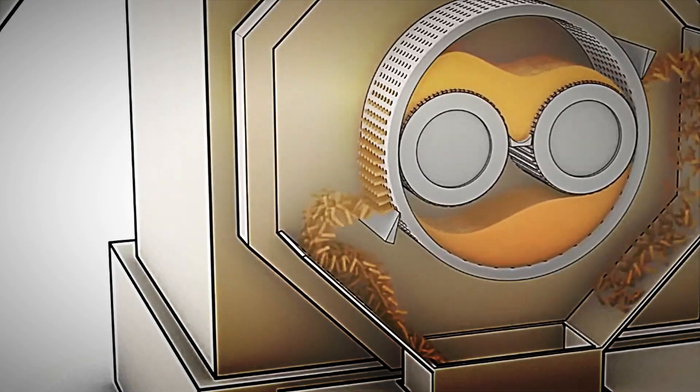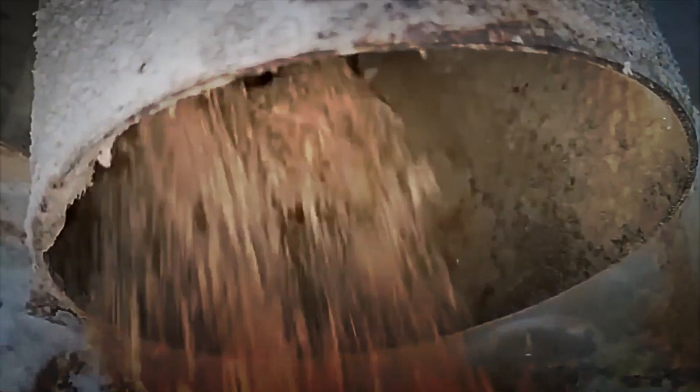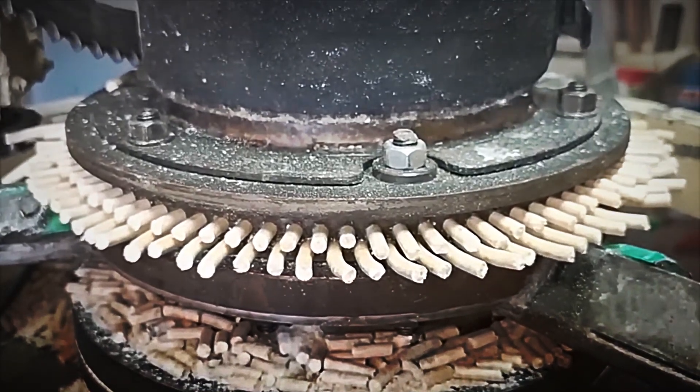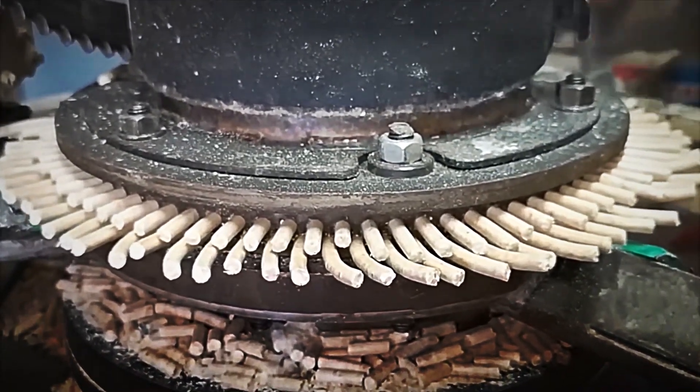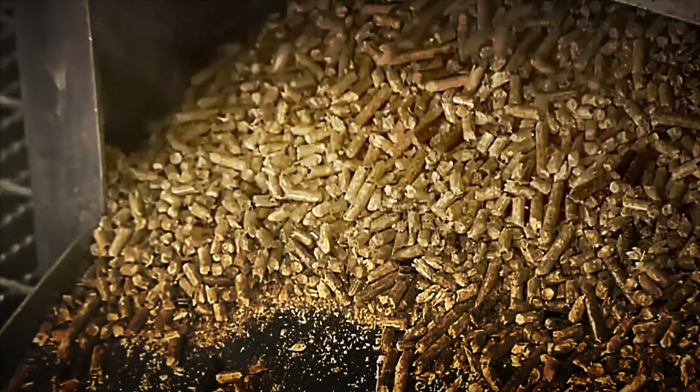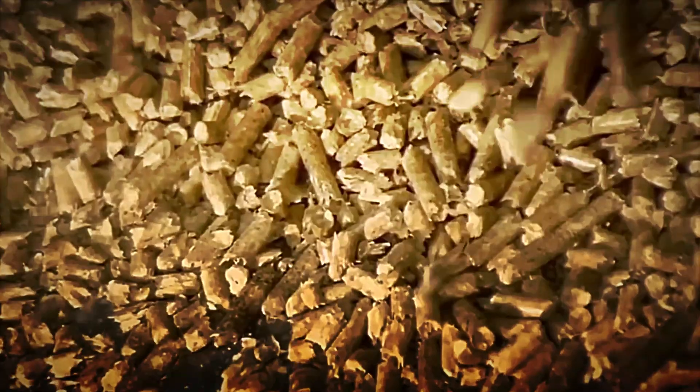Pellets can be packaged in sacks of different sizes, the most common being 15 kilo sacks — very practical for domestic consumption — and big bags or super sacks for large consumers. This entire industrial circuit guarantees that the resulting pellet meets international quality standards that certify not only its calorific value, but also its safety and low emission levels, which is vital for market acceptance.